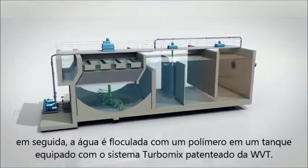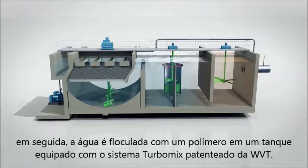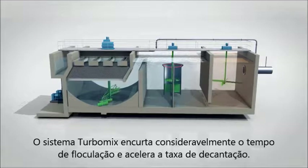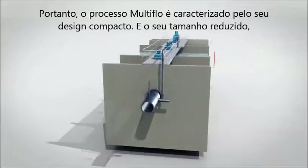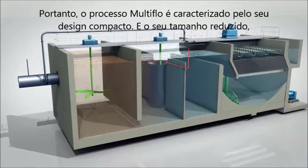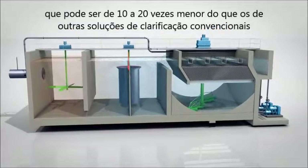The water is then flocculated with a polymer in a tank fitted with the Eulia Water Technologies patented Turbomic System. The Turbomic System considerably shortens the flocculation time and accelerates the decanting rate. The Multiflow process is therefore characterized by its compact design and its reduced footprint, which may be 10 to 20 times smaller than that of other conventional clarification solutions.